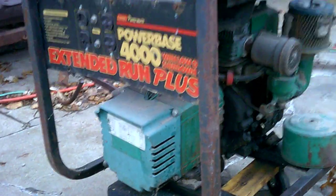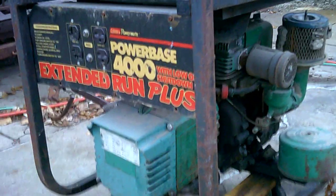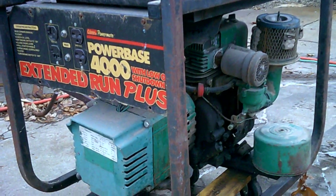Hello, Randall here from Dreamtime Garage. Got a little Coleman Power Base generator, 4000 watt. Quick little rundown on this thing before we get into it and see what we got.